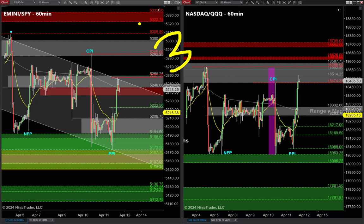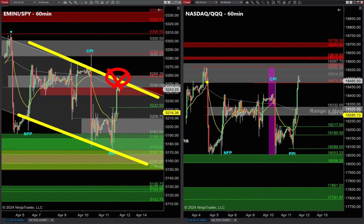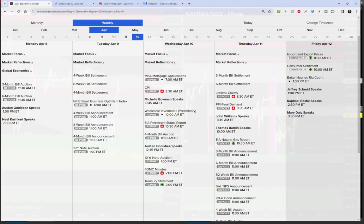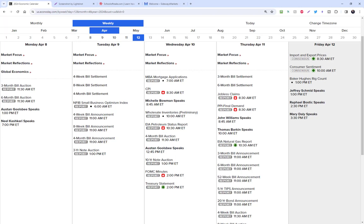The first clue is right here on this 60-minute chart on the S&P. I've got a bear channel and we're right at the top of that bear channel. On the Nasdaq, the Triple Q's, I've got a sideways range and we are smack right at the top of that sideways range. We had a big move higher today but we're right up into major areas of resistance. That's one important clue — keep that in the back of your mind.